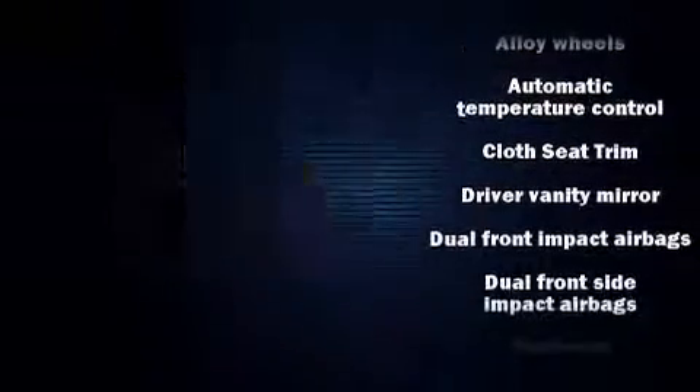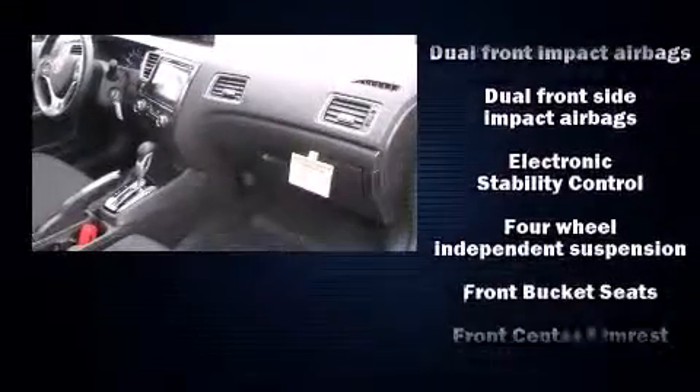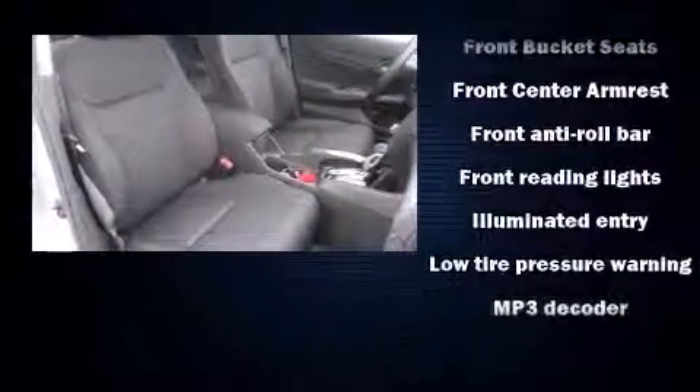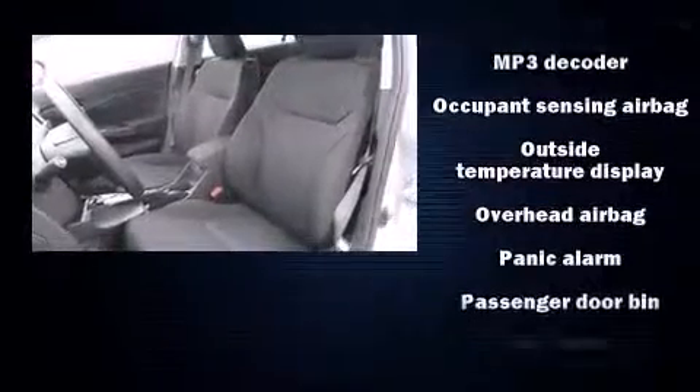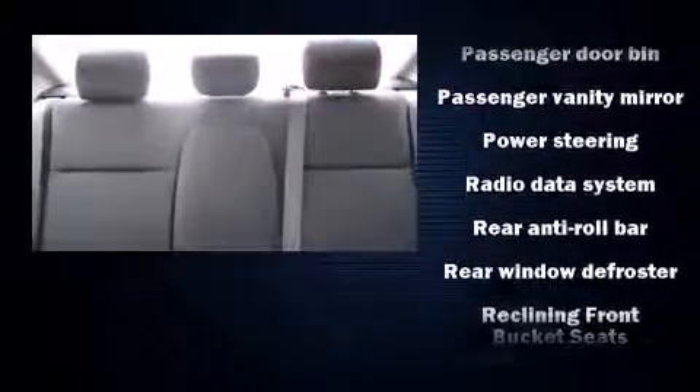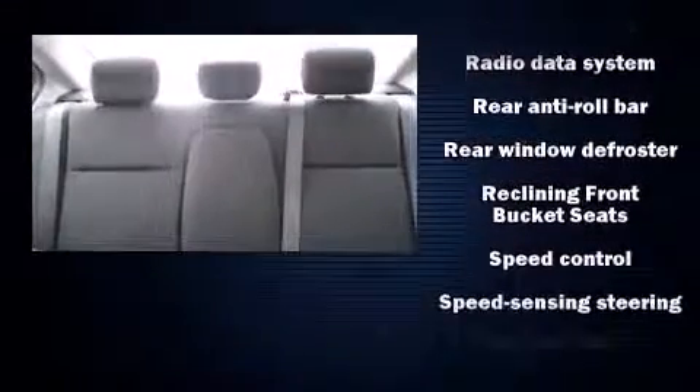Honda ensures the safety and security of its passengers with equipment such as dual front impact airbags, head curtain airbags, traction control, brake assist, a panic alarm, and ABS brakes. This car was designed with safety in mind, allowing you to drive with even greater assurance.